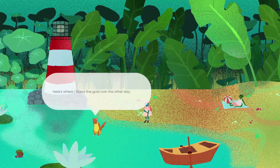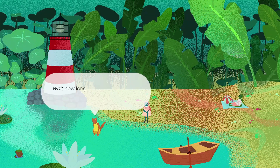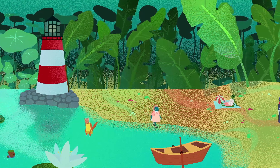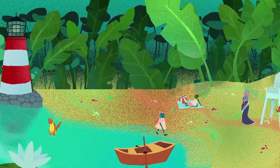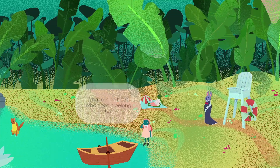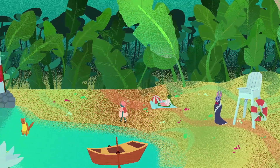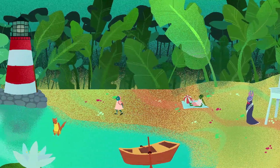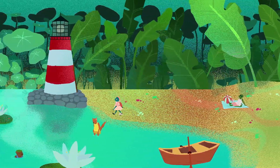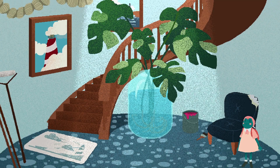Hello over there. Here's where I found the gold coin the other day. Doesn't seem like there's anything else. Wait, how long have you been there? You didn't hear anything from me. Hang on - what gold coin did you say? Can we get in that boat and go maybe grab a gold coin? And what a nice boat - who does it belong to? I'm not entirely sure. Can we go over any further this way? Can we go up there? Can we go into the lighthouse?